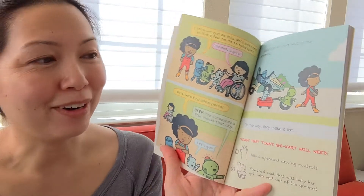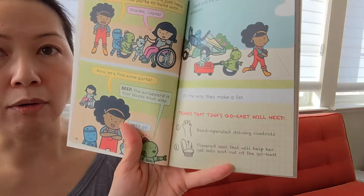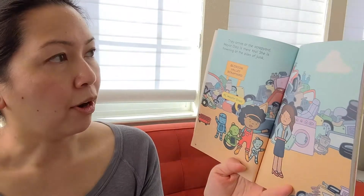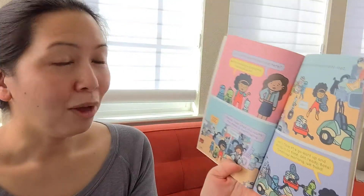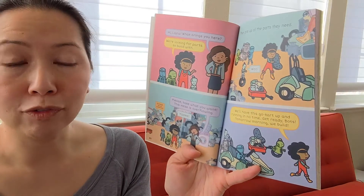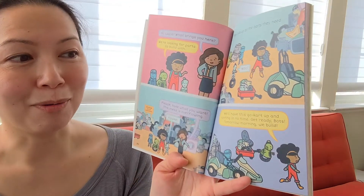Layla and the Bots head to the scrapyard. On the way, they make a list — things that Tina's go-kart will need: one, hand-operated driving controls; two, a powered seat that will help her get into and out of the go-kart. They arrive at the scrapyard, where Mayor Diaz is frowning at the piles of junk. 'Hi, Mayor Diaz.' 'Hi, Layla. What brings you here?' 'We're looking for parts to build with.' 'Please take what you want — this mess is overflowing.' They pile up all the parts they need. 'We'll have this go-kart up and running in no time. Get ready, Bots — tomorrow morning, we build.'